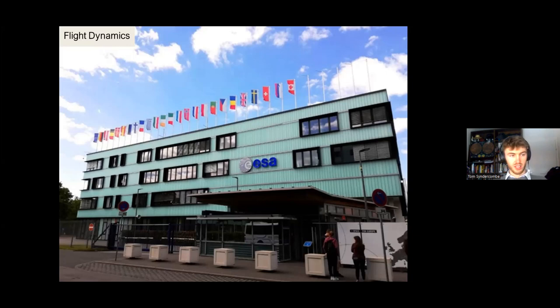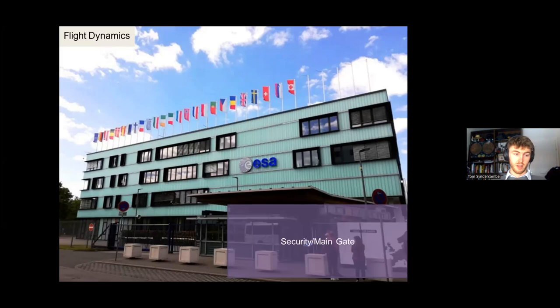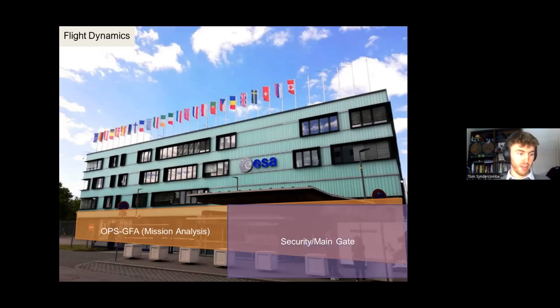The Flight Dynamics building is by the entrance. On the ground floor we have Mission Analysis — these are the guys who design the missions, come up with plans and proposals, and define the reference trajectory which the rest of the building then has to follow. They're really the mission designers, working out where we're flying and coming up with trajectories involving different flybys and pointings.